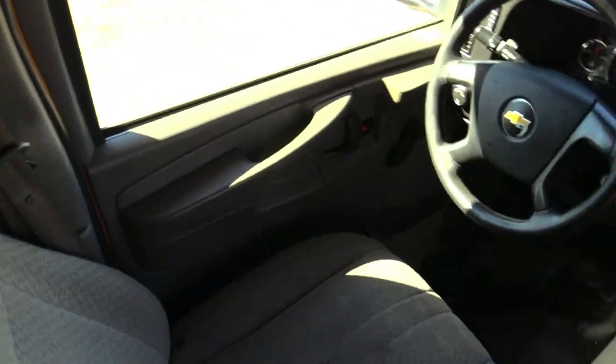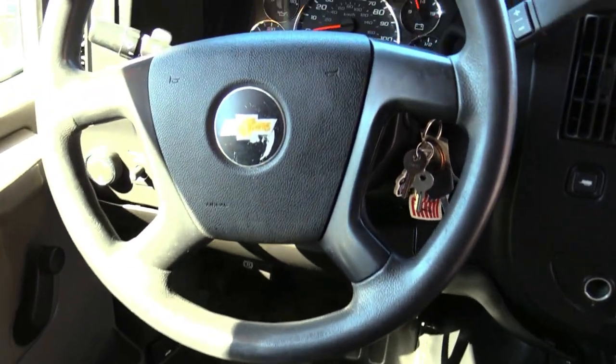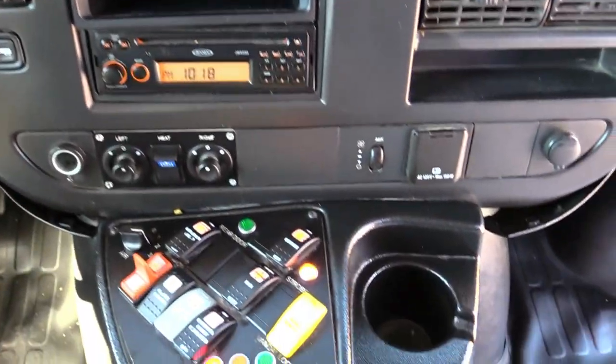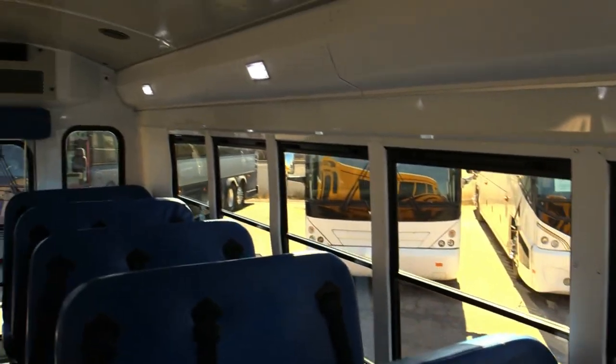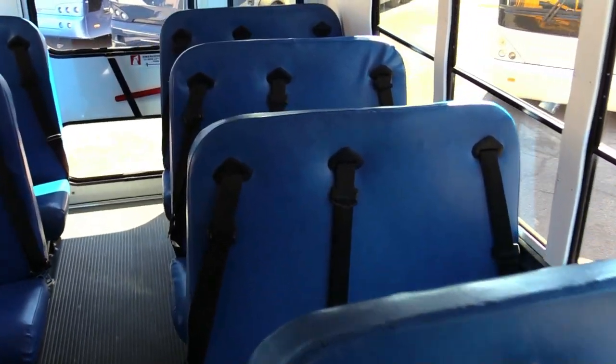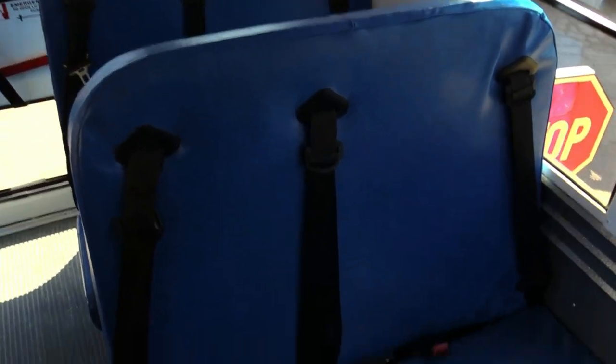Look at that blue. Look at that driver's seat. Everything's there — all the knobs are there. Dash is in good shape. Arger switches. Got a nice little fan there to blow on the driver. Look at those blue seats — in great condition. Three-point seat belts.